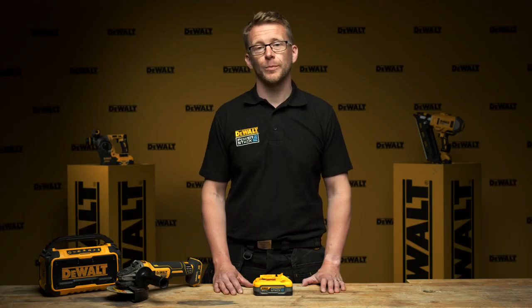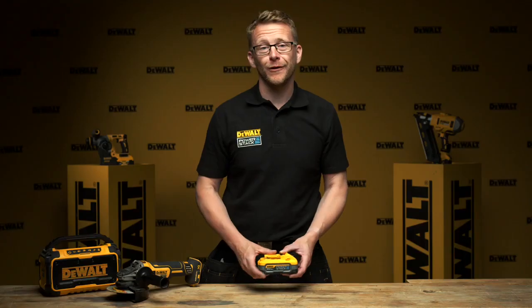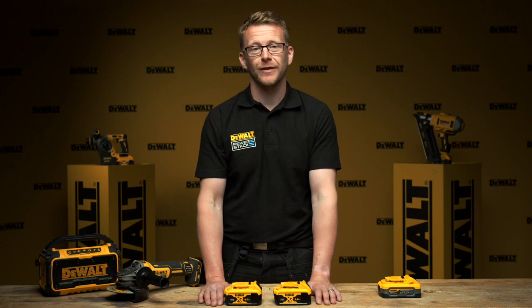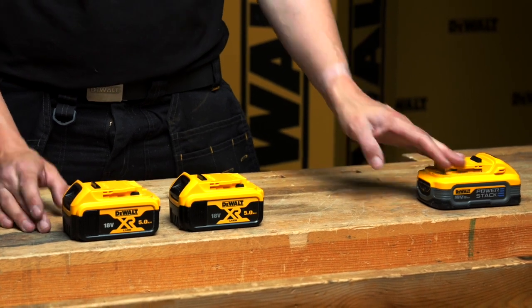The capacity loss of a PowerStack battery is dramatically different to that of a cylindrical cell battery. If we take the 5Ah PowerStack battery compared to our existing product, the PowerStack battery has two times the life of the 5Ah cylindrical cell pack. If you think about this in terms of return on investment, buying a single PowerStack battery quickly pays off versus the cost of replacing multiple cylindrical cell batteries.